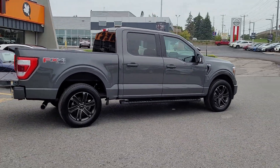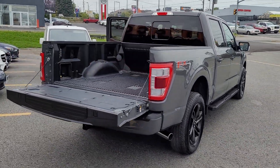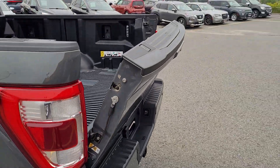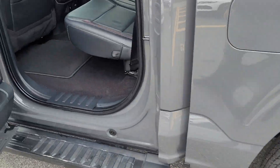It's got the 20-inch dark alloy wheels. Power lift tailgate with tailgate step and box liner. Backup sensors. Those 20-inch alloys.